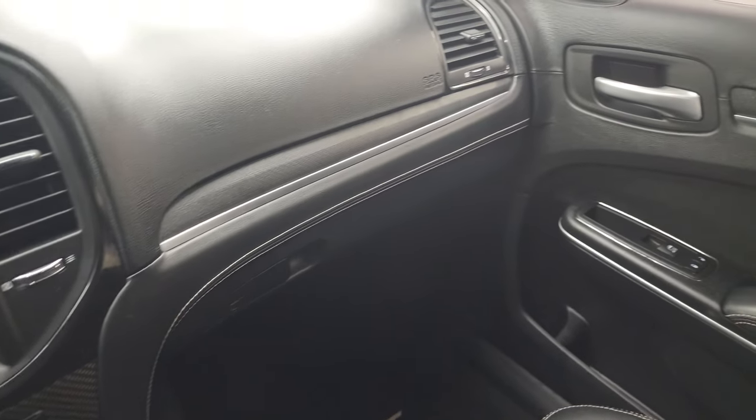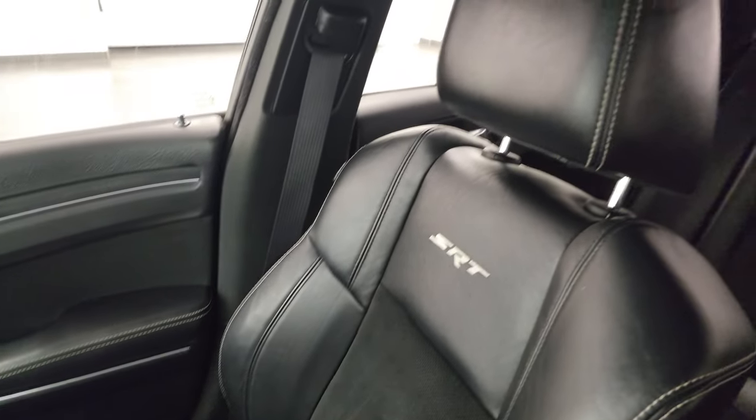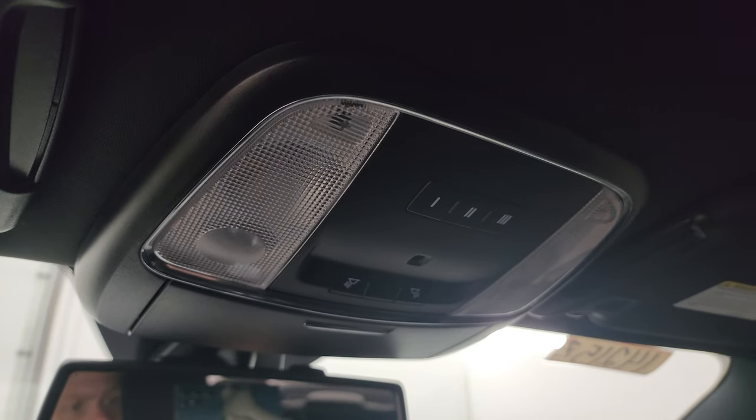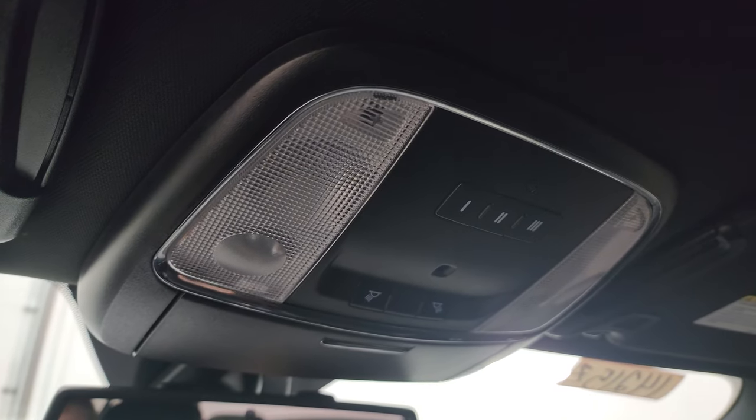The passenger side dash, seat, and floor mat are in excellent condition — no rips or tears. It smells very clean inside this car and the headliner is in really nice, clean condition as well. You do get HomeLink buttons for your garage door, security systems, and lighting systems, plus map lights.